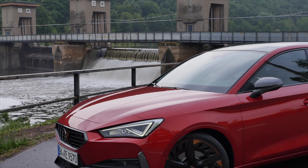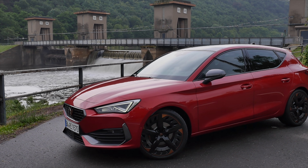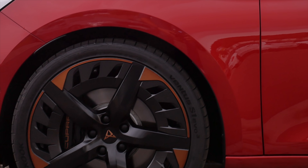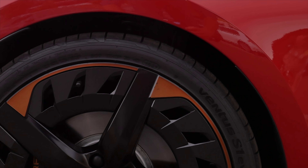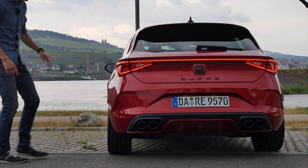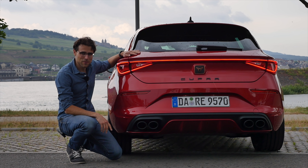The Cupra Leon comes standard with 19-inch wheels — really striking styling. Different styles are available, this one with copper accentuations and some kind of aerodynamic form. And in the background today, the beautiful River Rhine in Germany.